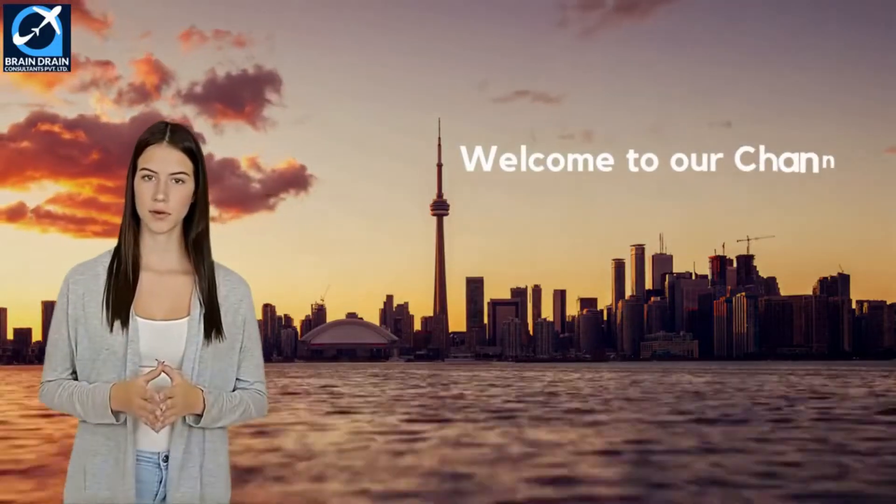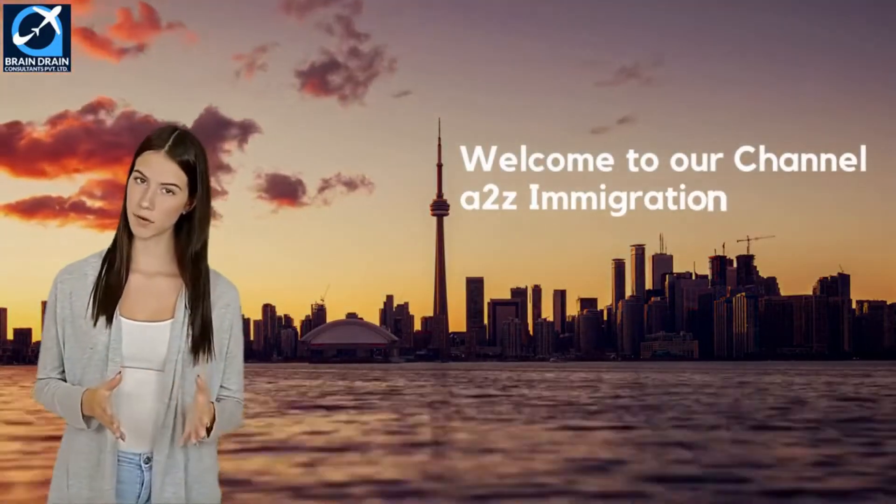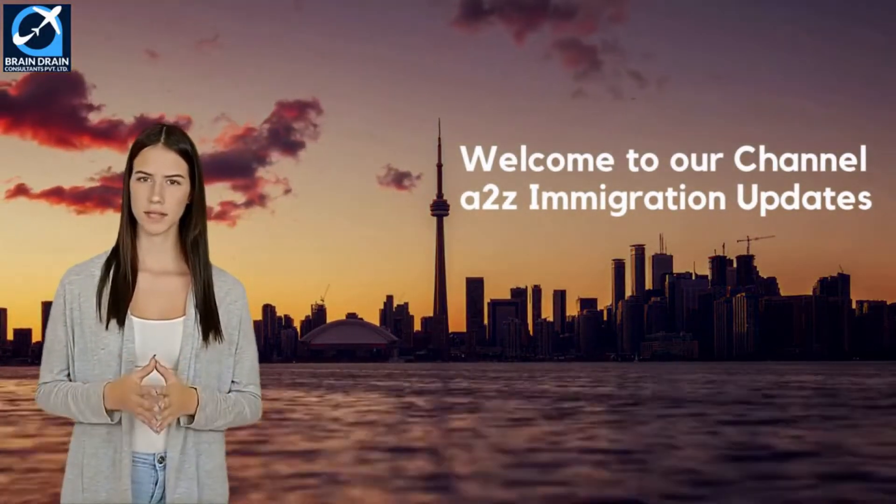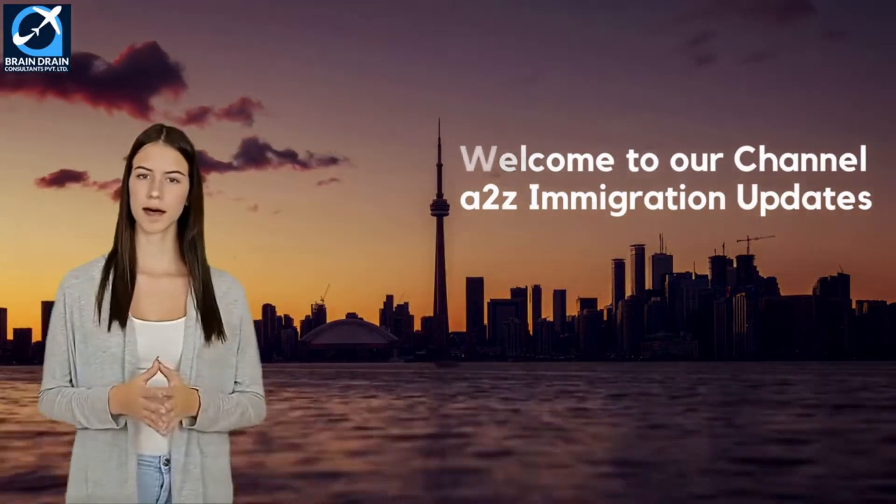Hi. Welcome to A to Z Immigration Updates. In our series, Pathway to Canada Immigration for Skilled Professionals and Trade Workers, we are here again with a new video on another skill profile.